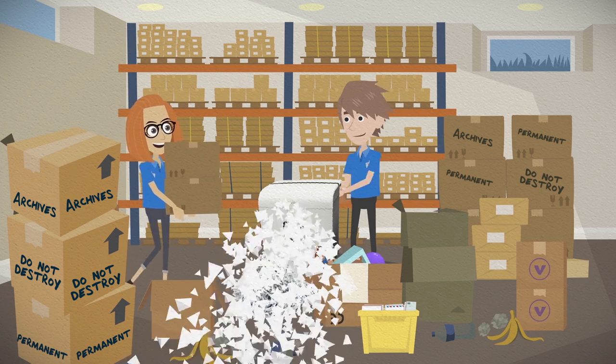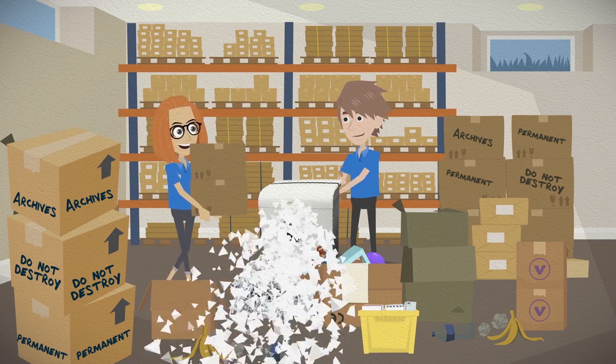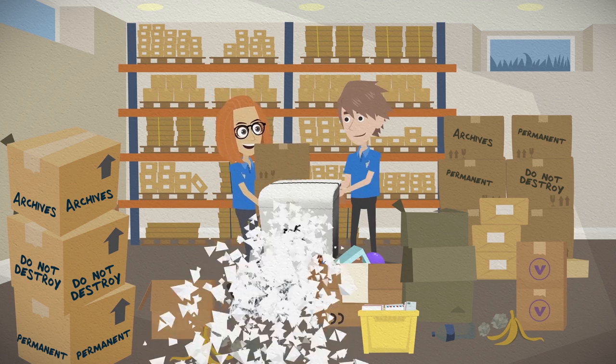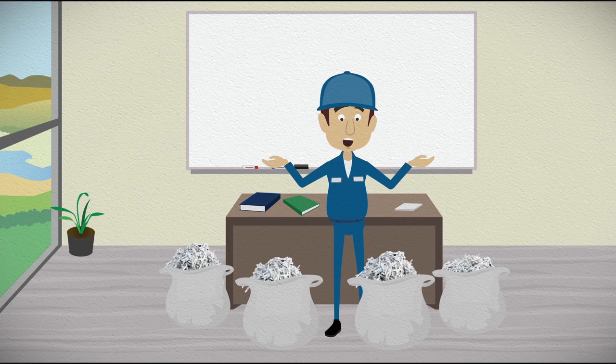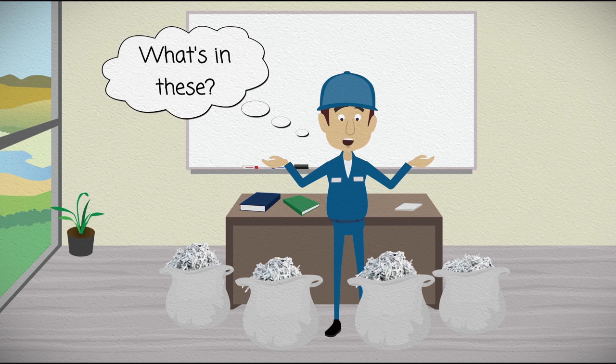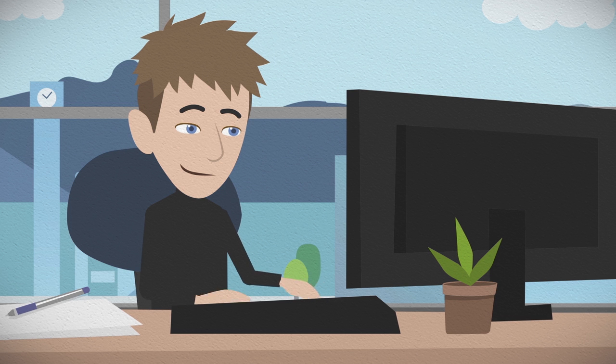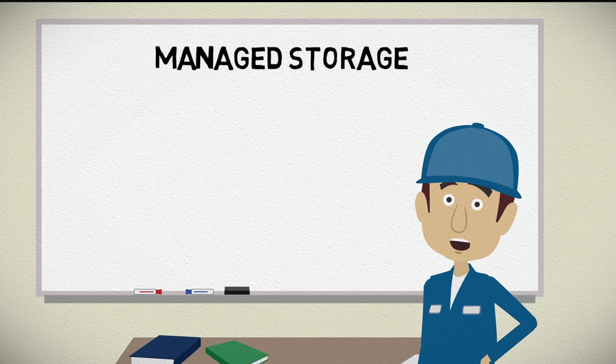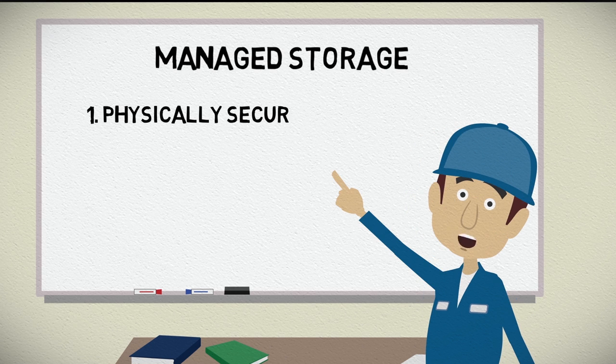Additionally, folks could accidentally destroy valuable records because they were not aware of what is in the boxes. Storing records in a closet or basement is not wise. To make matters worse, if you destroy sensitive and personal information yourself, you have no proof of compliance. But even with proper security in place, the persons responsible for the records might leave their position or simply forget about the records. When records are unmanaged, it is easy to lose track of them.